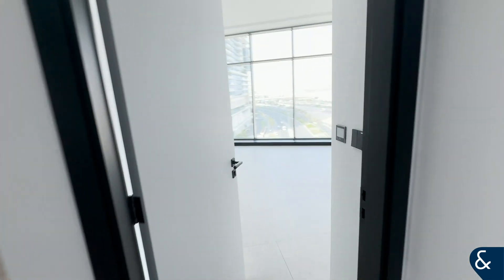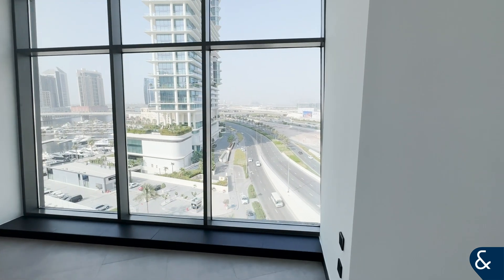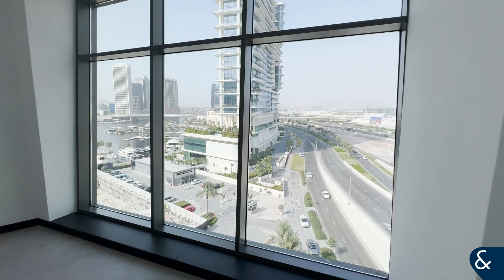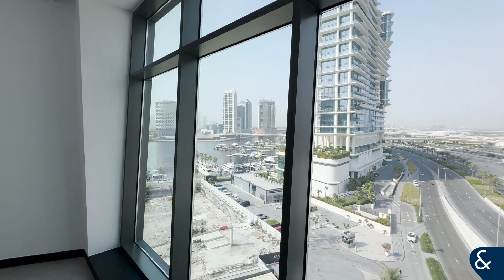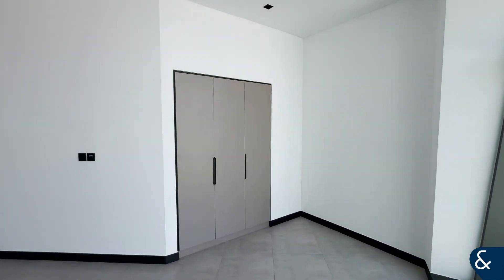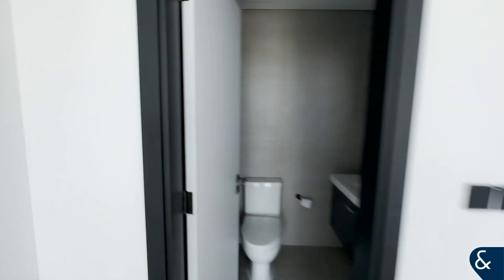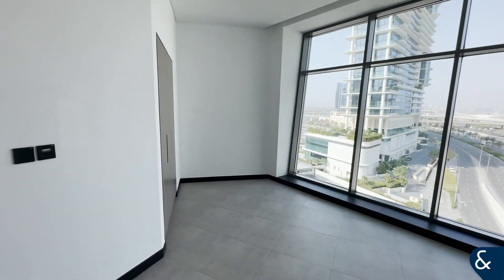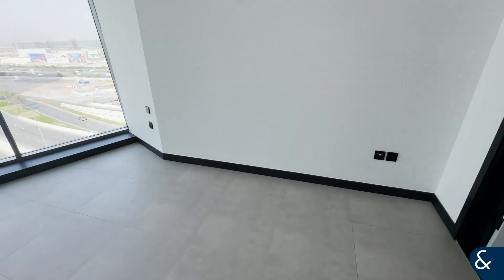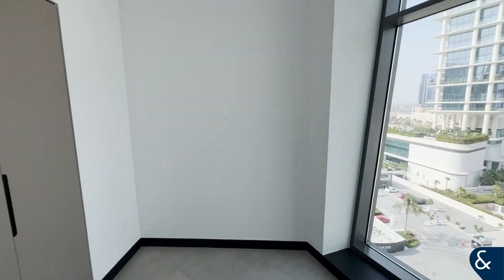Across from the second bedroom is the master bedroom. As a corner unit, on the corner of the building you get this amazing slanted floor-to-ceiling window with that partial canal view. Again with fitted wardrobes, but this time with an ensuite and shower. This room is a very nice size, big enough for a king size bed with a dressing table and extra storage if you need it.